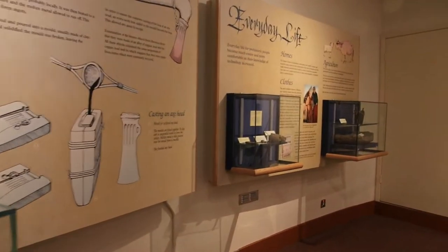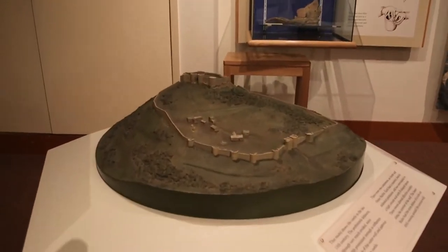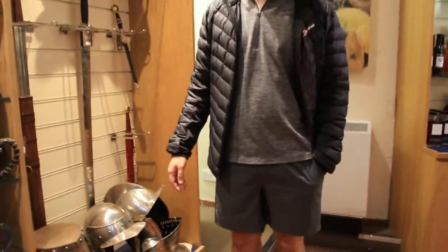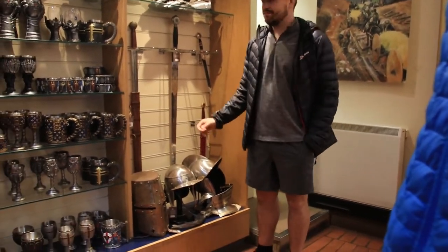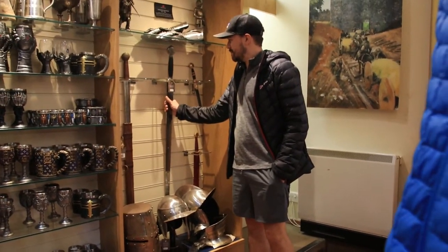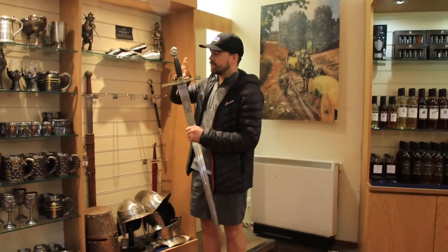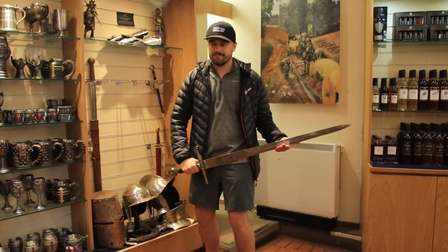We're heading over to the museum now to check that out and see if there's any more information in there. So that's Beeston Castle — I hope you enjoyed it. Please like and subscribe, and remember, keep exploring.